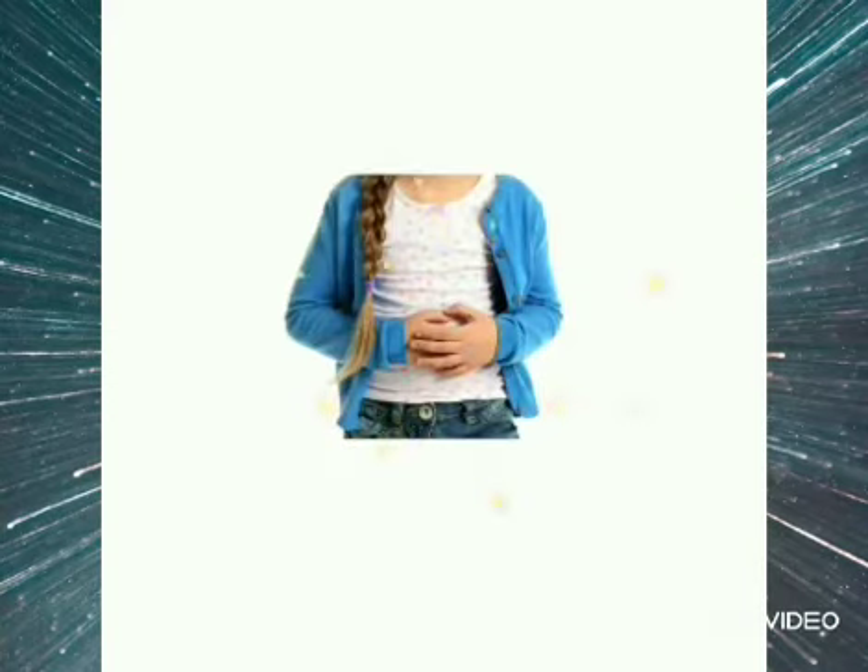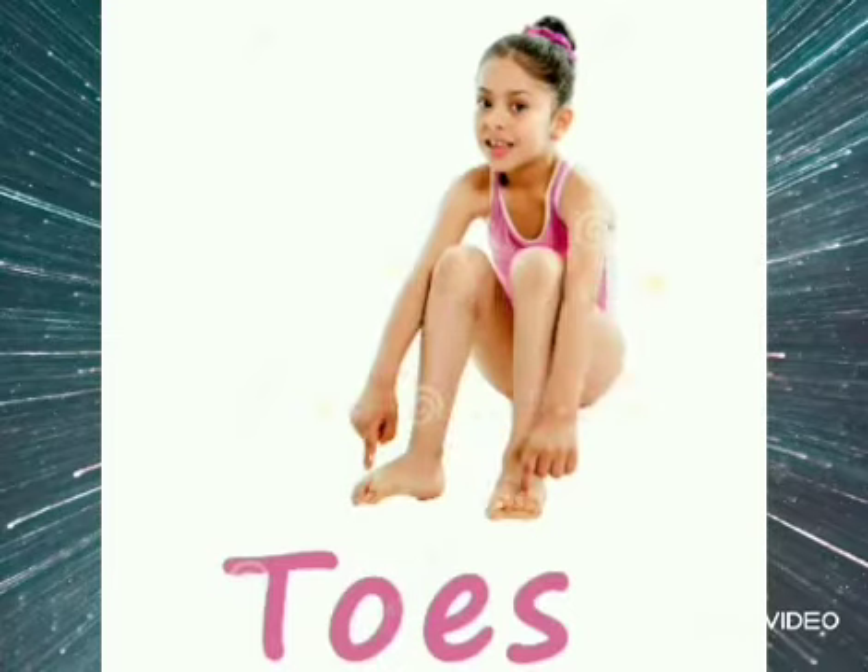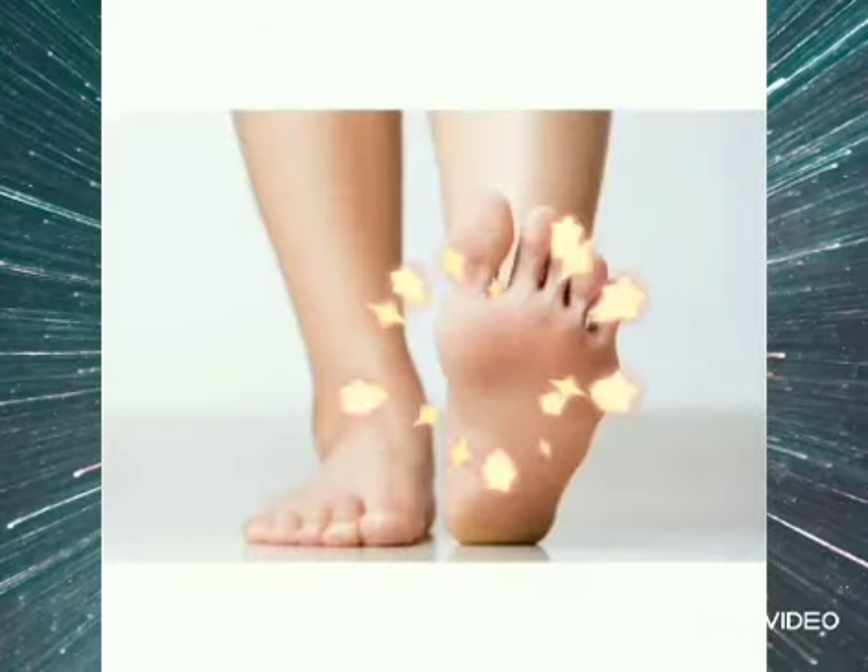Yummy food we eat goes into the stomach. This is the picture of waist. The centre joint of legs is called knee. These are the toes. We have two feet to walk.